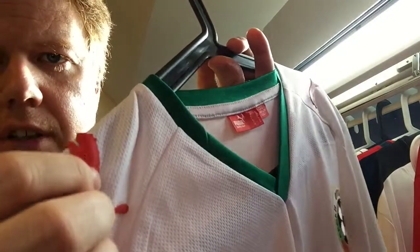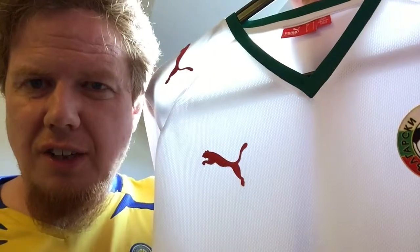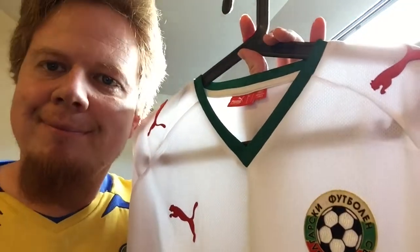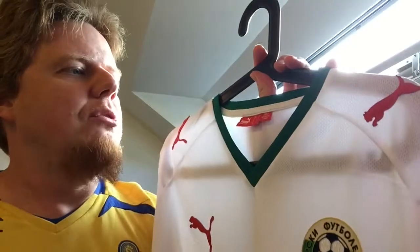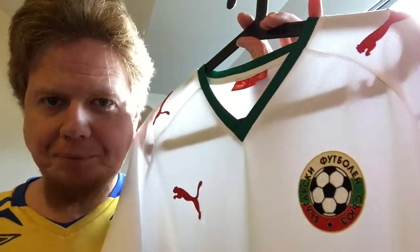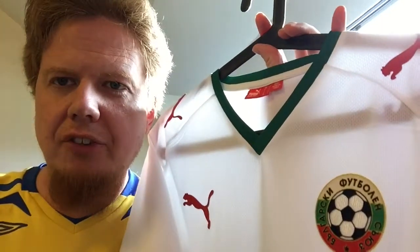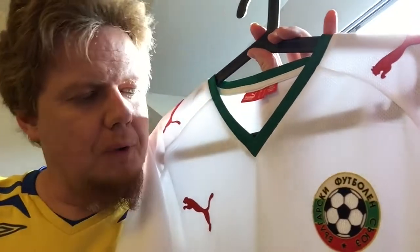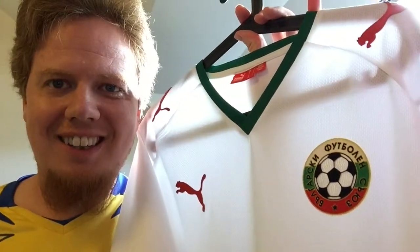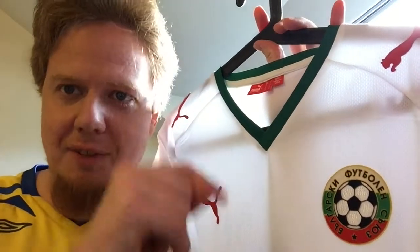The corresponding Austria jersey I was wearing a lot unfortunately has the cats coming off already, so I'm trying to be careful with these kits. Let me know what you think about this kit. Bulgaria was not super successful — they weren't playing at the Euros that year and qualification for South Africa was not successful. Give me a thumbs up if you like this video, subscribe to my channel if you want to see more, and I'll talk to you soon!